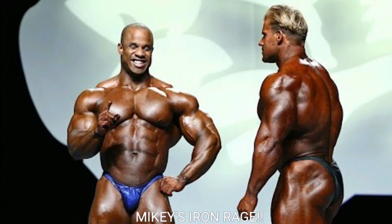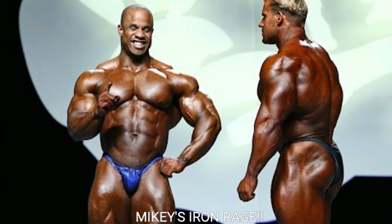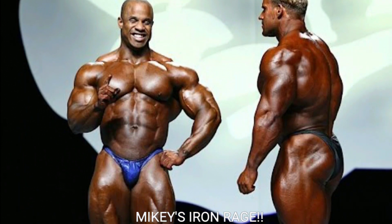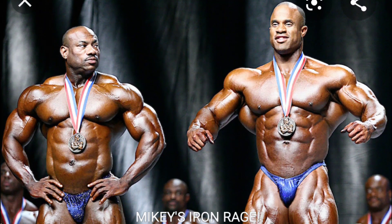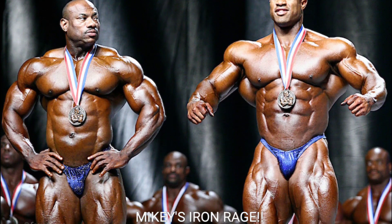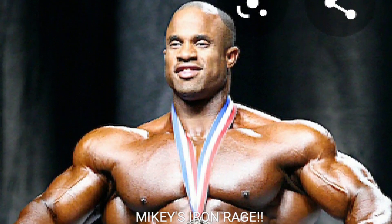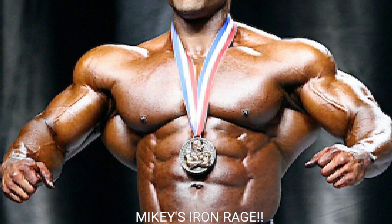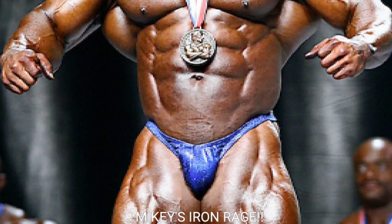If we tally up the points, we've got Victor Martinez with six and Brandon Curry with four. That just goes to show you that Victor Martinez was on in 2007 — he placed second but should have placed first. Jay Cutler was off. Brandon Curry was the 2019 Mr. Olympia winner and he lost by two points to Victor Martinez, who didn't even win the Olympia in 2007. If you like the video, give it a thumbs up. Mikey's Iron Rage — peace out, guys.